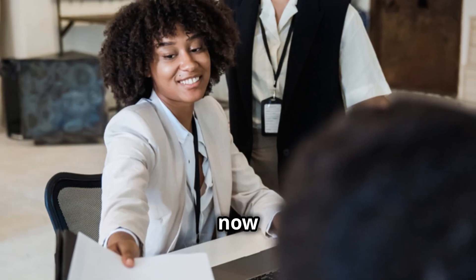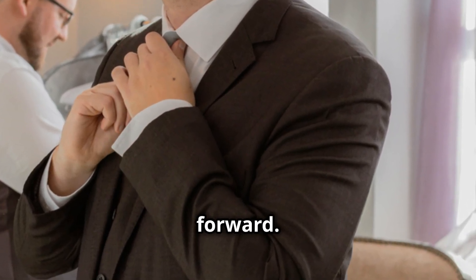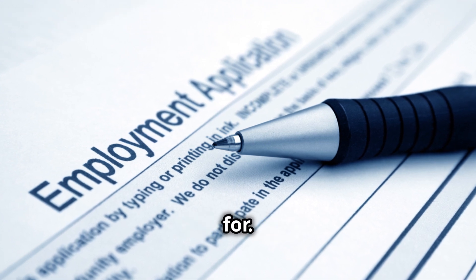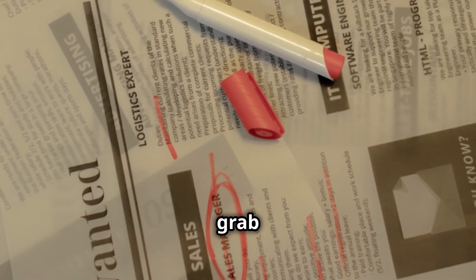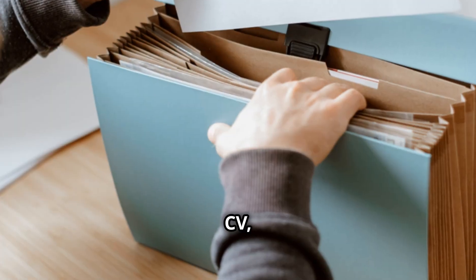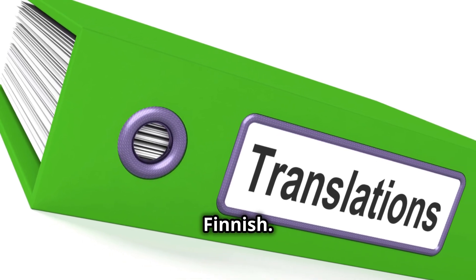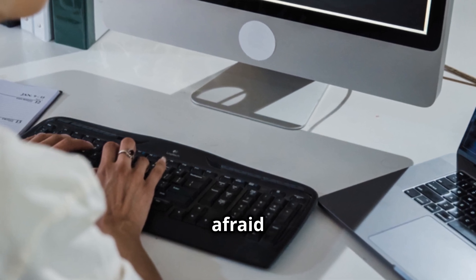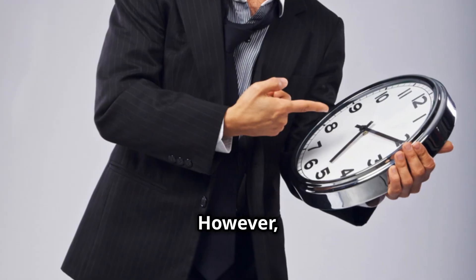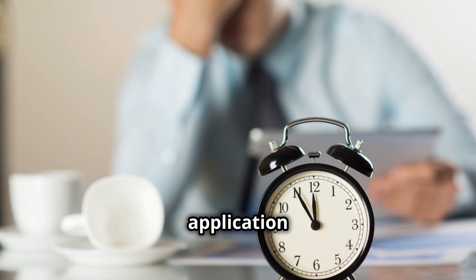You've found some promising job openings — now it's time to make your application shine. First impressions matter, so put your best foot forward. Carefully review the job description and tailor your application to highlight the specific skills and experiences they're looking for. Use keywords from the job posting in your CV and cover letter to grab their attention. When submitting your application, double-check that you've included all the required documents — such as your CV, cover letter, and any relevant certificates or diplomas — in the correct format and, if necessary, translated into English or Finnish. After submitting, don't be afraid to follow up with a polite and professional email. A simple follow-up a week or two after the application deadline is usually sufficient.